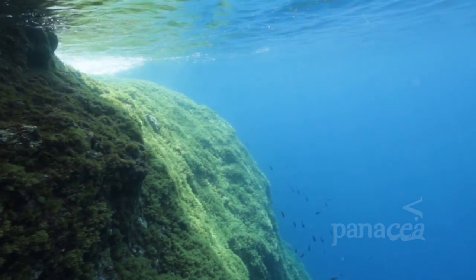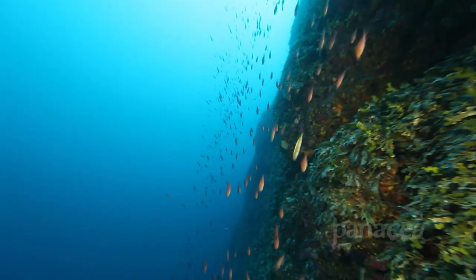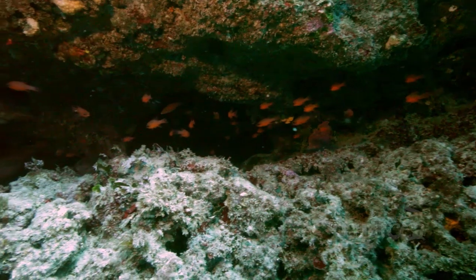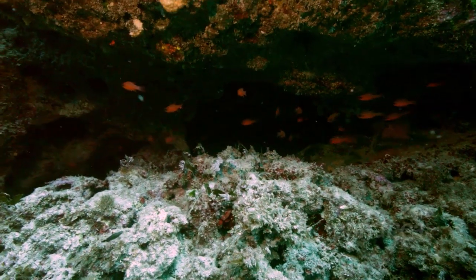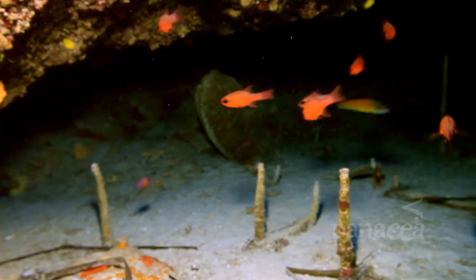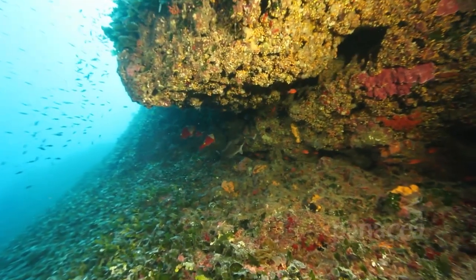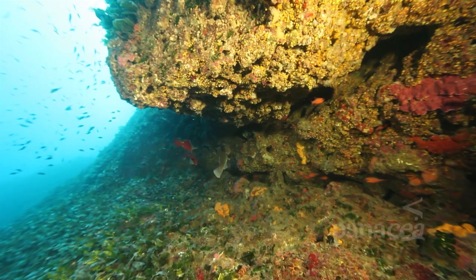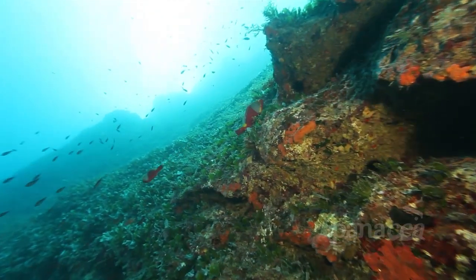As we go underwater, there are plenty of fish and invertebrates to welcome us to the clear blue seas of the Mediterranean. Like these cardinal fish — you'll find them usually near the entrances to caves, since they prefer low-light intensities. Some species are booming in numbers, like parrotfish, mainly thanks to the gradual increase in the temperature of the sea.